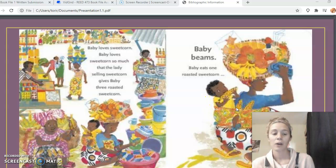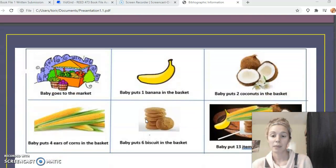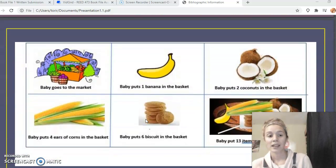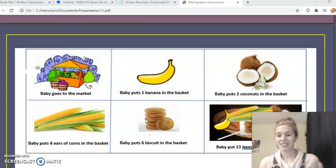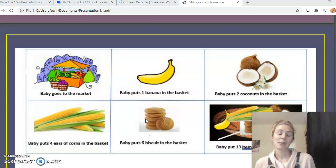That's the rhythm throughout the book — baby puts a different number of food items in mama's basket. Throughout the story, it's set in this Nigerian market, and mama has baby on her back and her basket on her head, and the baby keeps putting a different number of food items in the basket without her knowing.